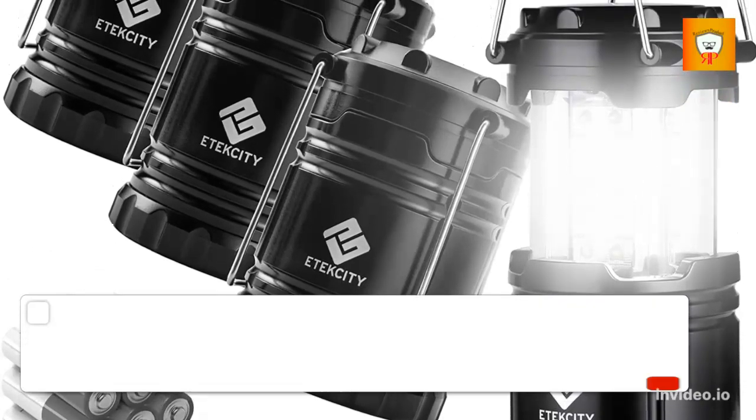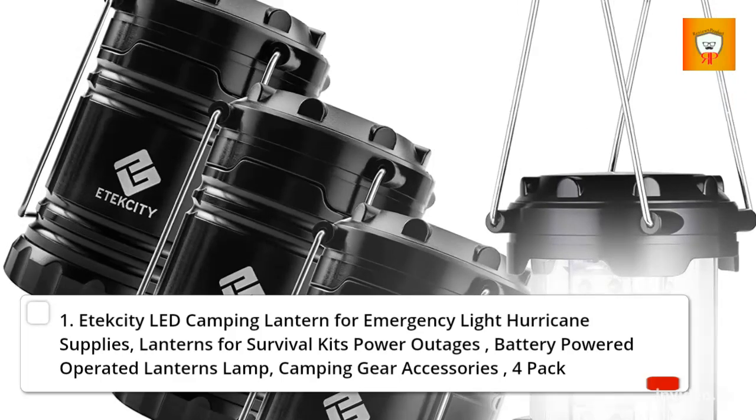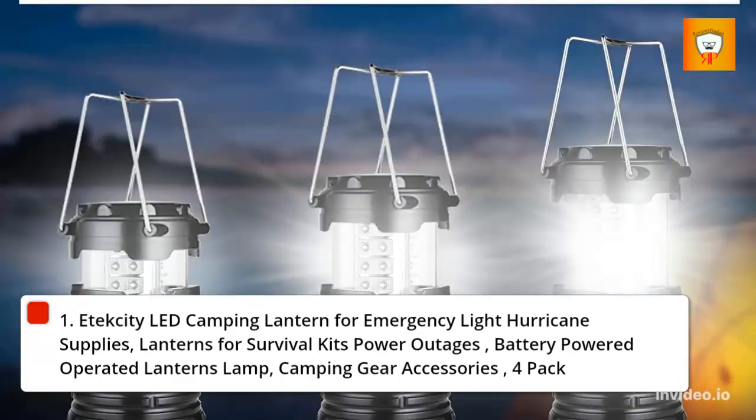1. Etexity LED Camping Lantern for emergency light, hurricane supplies, lanterns for survival kits and power outages, battery-powered operated lanterns lamp, camping gear accessories, 4-pack.